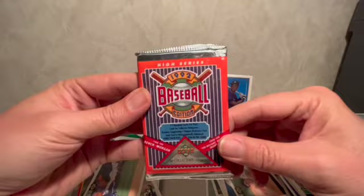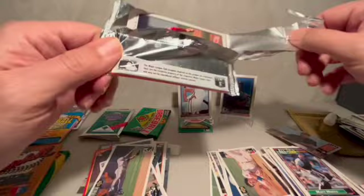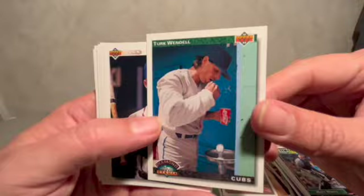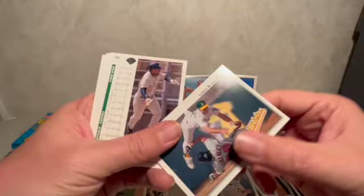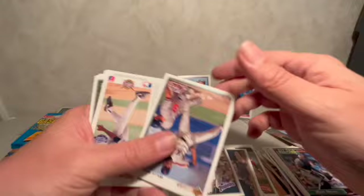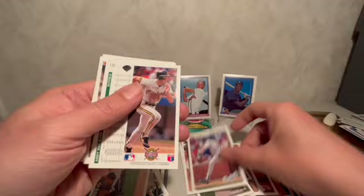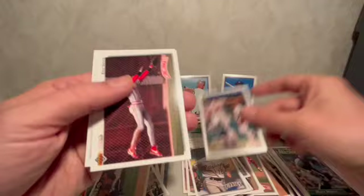Let's get to the '92 Upper Deck baseball — see what I can get. Starting off with a Cincinnati Reds pitcher, Turk Wendell brushing his teeth in the dugout, Bill Swift, Dan Gladden, Lance Blankenship, Gary Sheffield, Willie Randolph — who I just saw on the news last week when they were introducing Judge as the next captain of the New York Yankees. They had Derek Jeter and Willie Randolph there because they were two other captains. Eric Davis and another Cal Ripken.